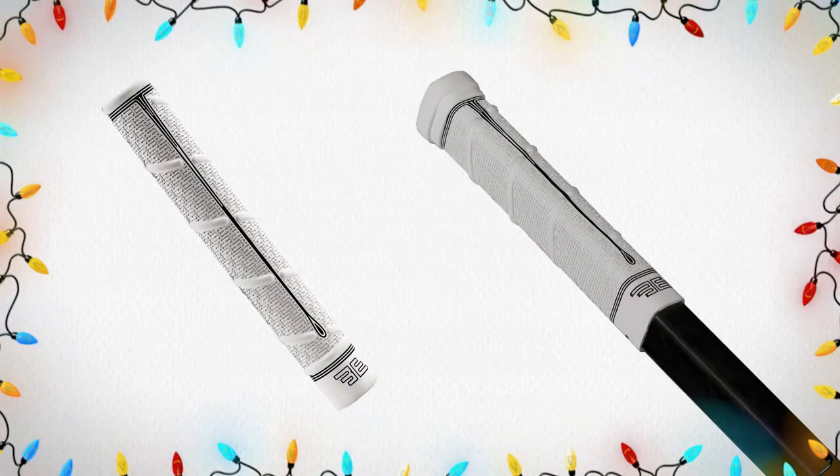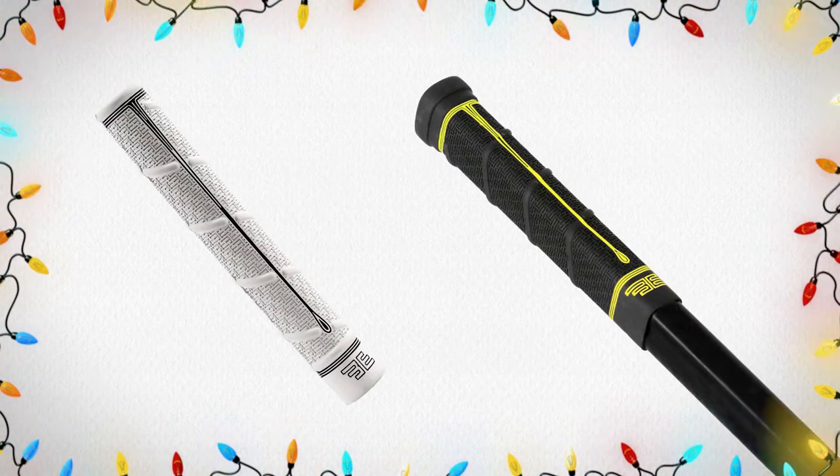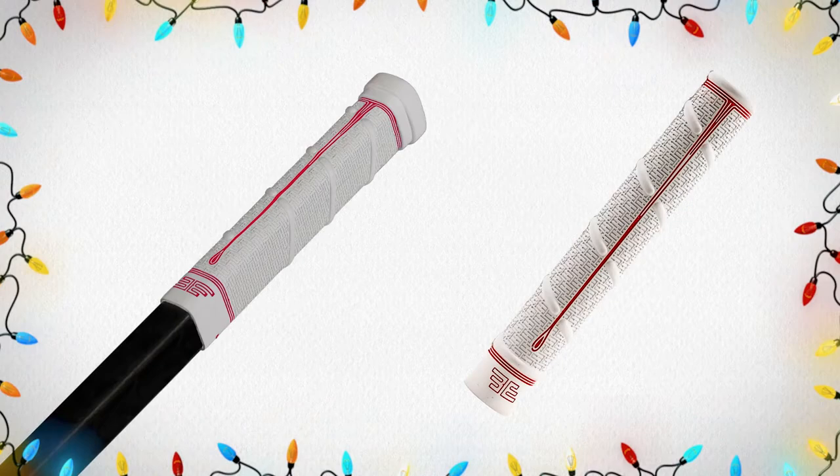Up next in our Stocking Stuffer Gift Guide, we have Butt End Hockey Grip. This is a high-performing grip that is reusable and removable from stick to stick. It comes in a variety of styles and colors, so make sure you check them out in-store and online today and don't forget to add them to your list.